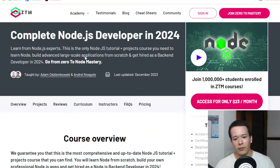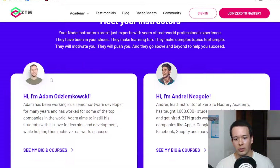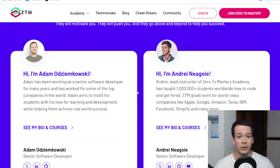Another selling point is that the instructors are very engaging. Andre — I believe the founder of Zero to Mastery — teaches most of the courses, and Adam is another teacher for this course. They're very engaging, which I appreciate. On LinkedIn Learning or Pluralsight or Udemy it's kind of hit or miss, and very often it sounds like instructors are reading off slides or a script. Here it sounds a lot more organic and there's a lot more enthusiasm.